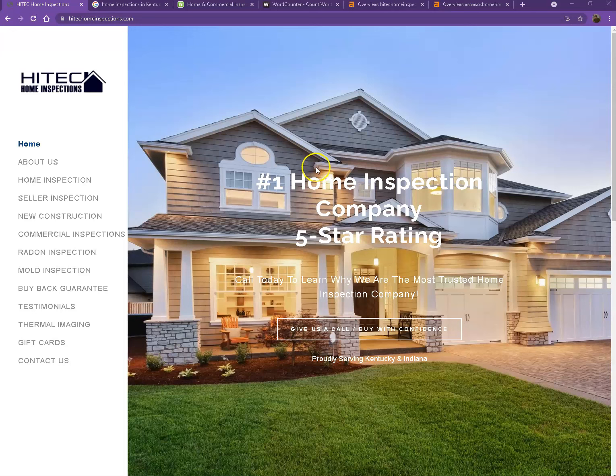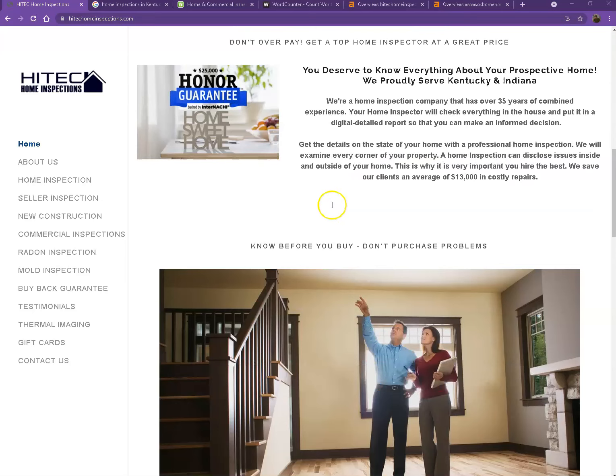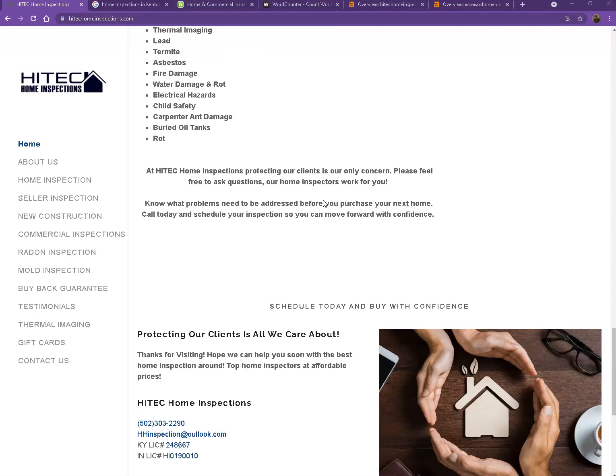You actually have a pretty good looking website. You have your logo here, pretty good photos, nice layout, and a good amount of content. So there are just a few things we're going to go over — first, to make sure we get you on top of the search list.